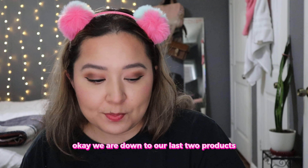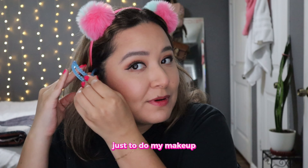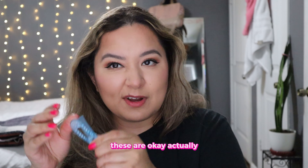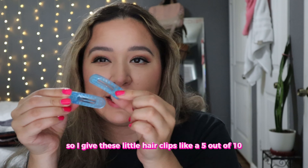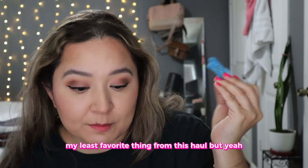We are down to our last two products. I also got these little hair clips again, just to do my makeup. Okay, these are okay actually — I don't really like these. They kind of pull and they stab your face if you're not careful. So I give these little hair clips a five out of 10. This is probably my least favorite thing from this haul.